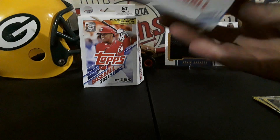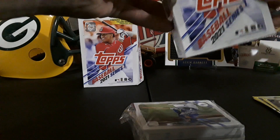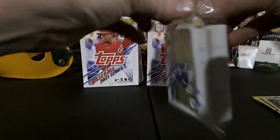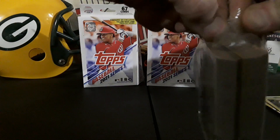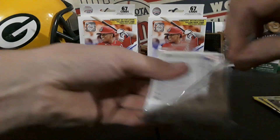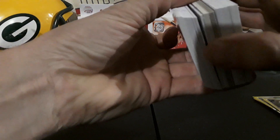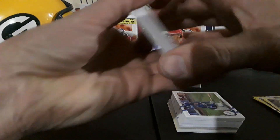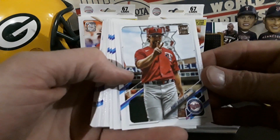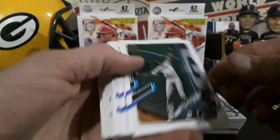Hopefully out of this next one we can get at least one rookie. I'd love to see a Joey Bart come out of here — Joey Bart in yellow would be amazing. We'll pull from the back. There's Randy Dobnik, and of course the Topps flip.